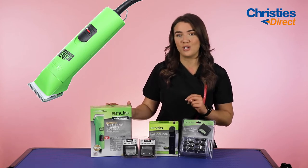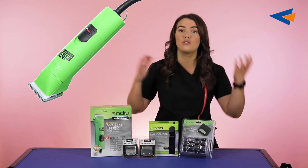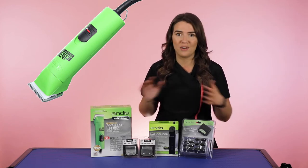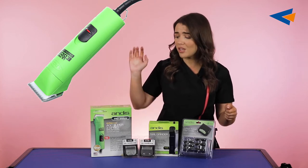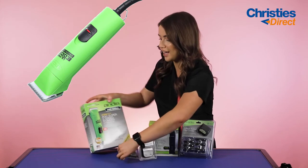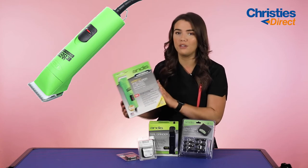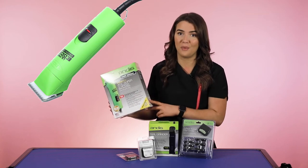Another fantastic thing is it does have two speeds, so you can go through lighter coats without pulling the coat and also through thicker coats. That versatility between the two is fantastic. It also comes with a 10 blade, which everyone should have — you can use it with comb attachments or for really close cutting. So if you are looking for a very durable, affordable, and reliable clipper, this one is definitely the one for you.